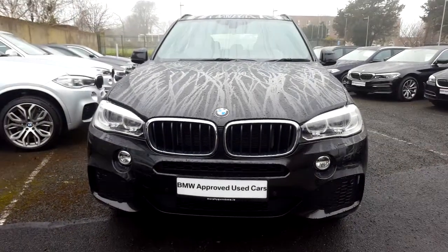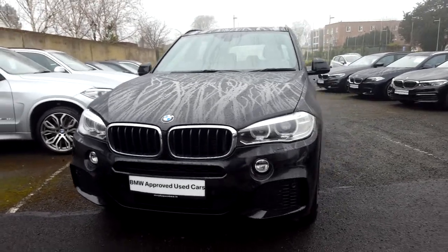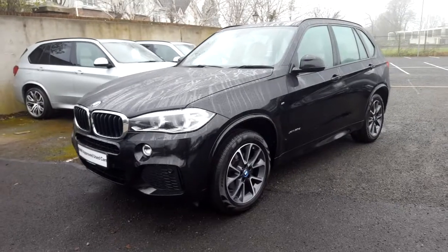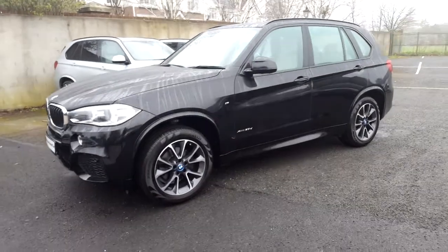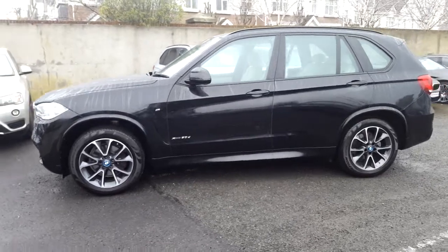Hello and welcome to Murphy & Gun BMW. My name is Corbin and I'm going to show you around this X5. It's a premium selection 2014 X5 X-Drive 3.0L D M Sport, in sapphire black with an ivory white Dakota leather interior.